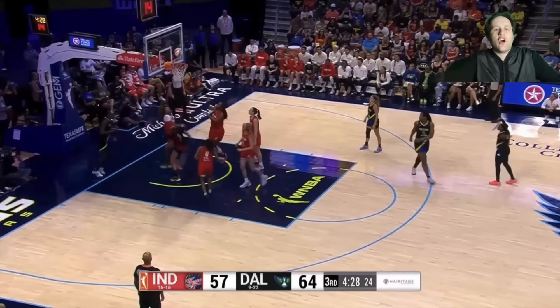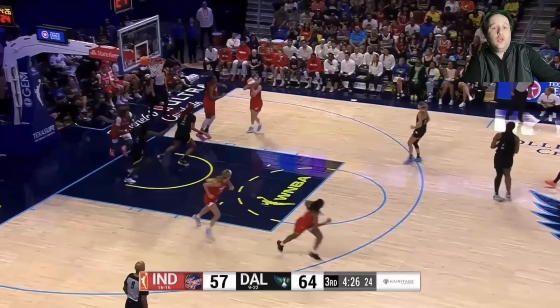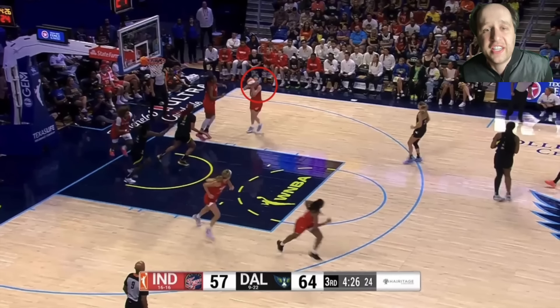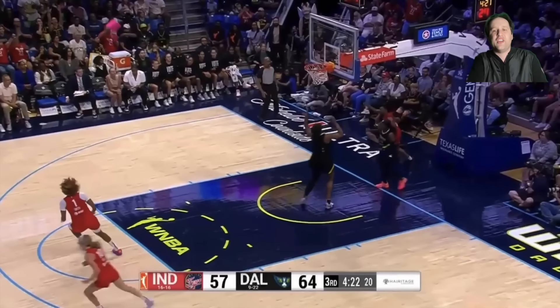Caitlin Clark is her own fast break. Look at these three Dallas Wings players — all standing, staring, jogging back. All Kelsey Mitchell has to do is run the floor. As long as you're running the floor, the second Clark catches this, her head is immediately down the court looking for easy opportunities. The Dallas Wings players are jogging back, not sprinting. Clark could not lead Kelsey Mitchell more perfectly — perfect layup.